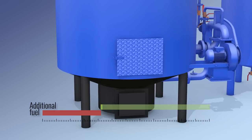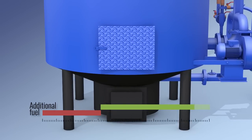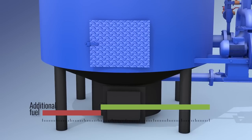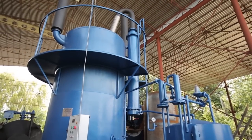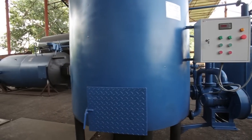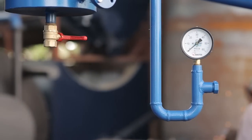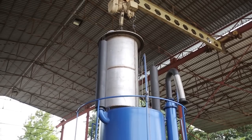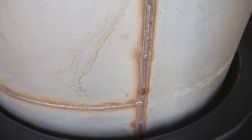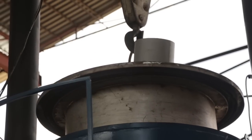Once the process is stabilized, the non-condensable gas produced during the raw material recycling is sent to the burner and used as fuel to maintain the plant. Maximum efficiency is achieved when two or more Pyrolysis modules operate simultaneously, as the excess gas from the first module can be used to heat the second one. The modules are constantly at different stages of the process, so there is no need for additional fuel.